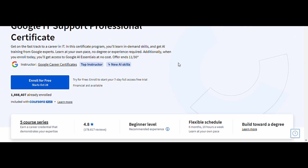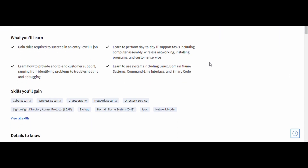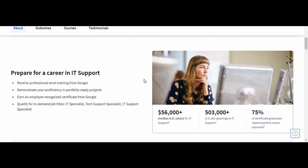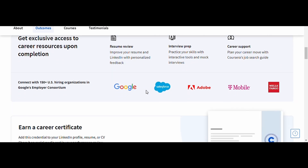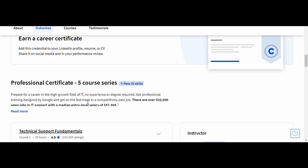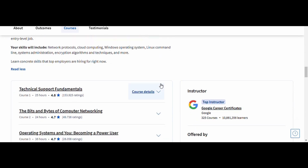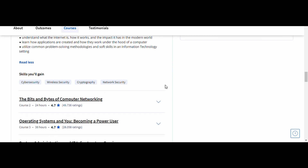8. IT Support — Google. This course is designed for beginners looking to break into the world of IT support. You'll learn troubleshooting, customer support, system administration, and the basics of networking and security. It's hands-on, practical, and directly applicable to real-world IT support roles, which makes it ideal for anyone starting a tech career. Google's Professional Certificate in IT Support is respected worldwide and a great credential to have on your resume. By the end of this course, you'll have the skills to confidently step into entry-level IT support roles.